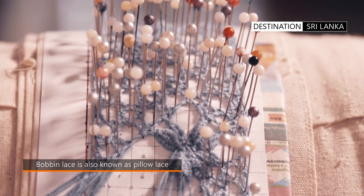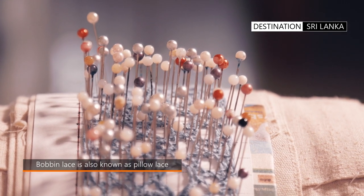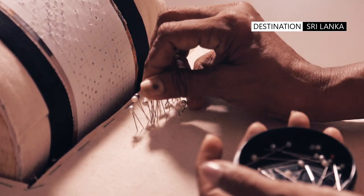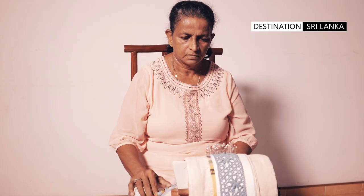The art of creating biralu lace is a tradition which goes back centuries and is a part of the island's rich culture. The main artisans are women who are located in the southern coastal belt of Sri Lanka.